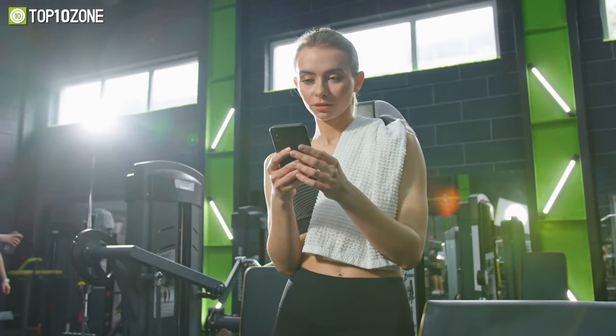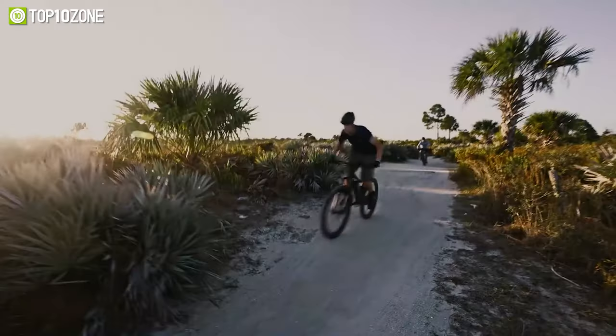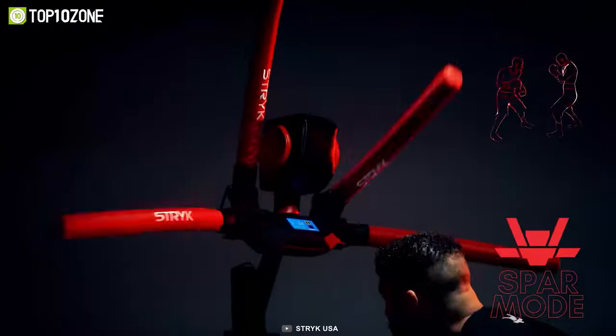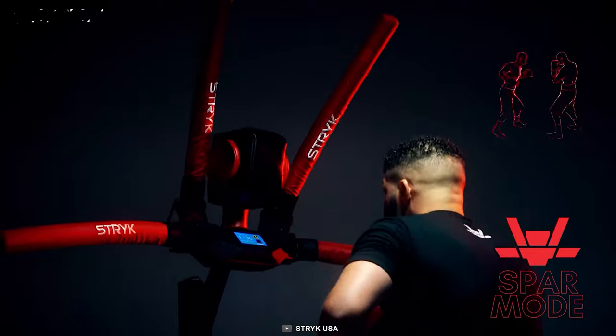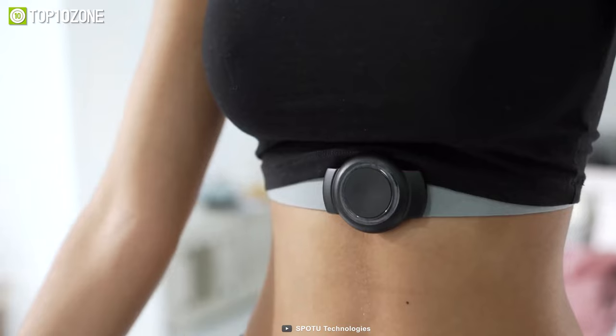Sports gadgets have evolved a lot over the decade. Modern technology has replaced the traditional way of sports and fitness goals. With that in mind, in today's video, we've made a list of the top 10 amazing gadgets every sports enthusiast will love. So without further ado, let's begin.